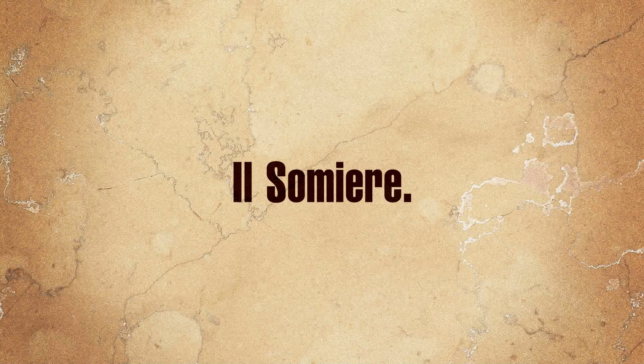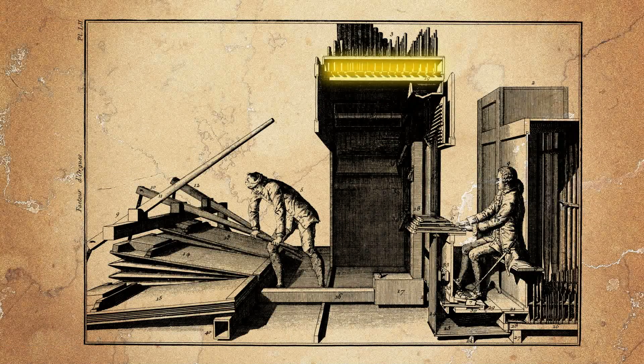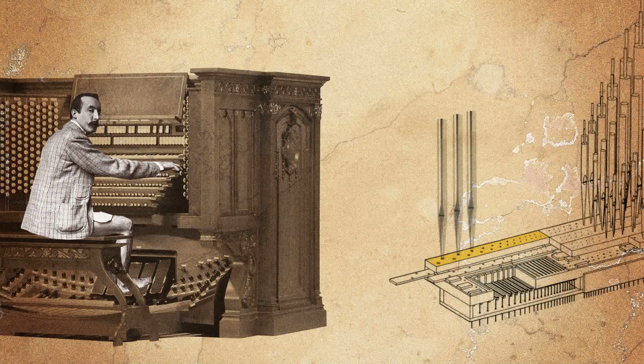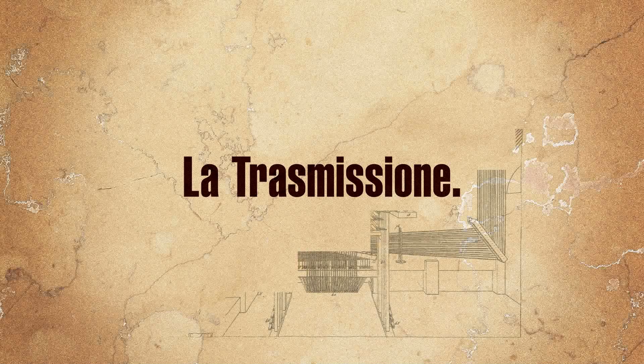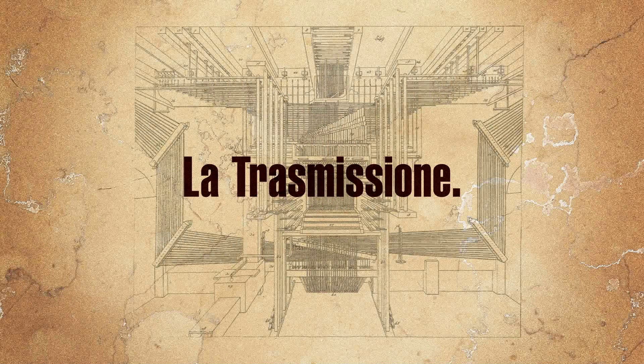The wind chest is the very heart of a pipe organ. It is an air-tight box that transmits the wind to the pipes. On the upper part of the wind chest, there are rows of holes where the pipes are installed. Each row corresponds to a timbre, which can be opened and closed through the stop. The key action is a complex mechanism made of levers and sliders that are used to link the console to the wind chest, allowing the pipes activation.